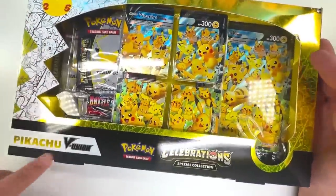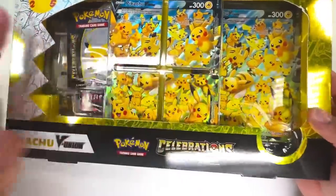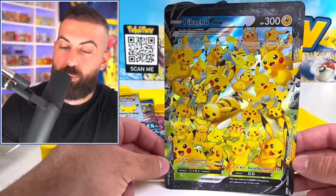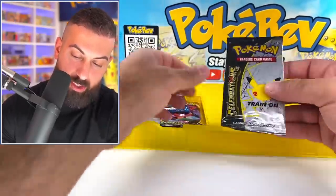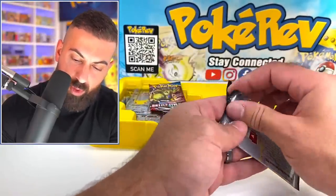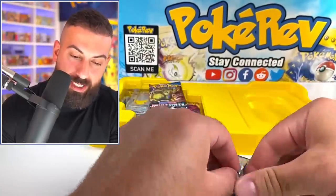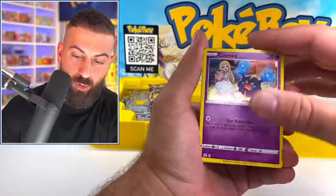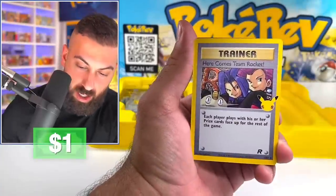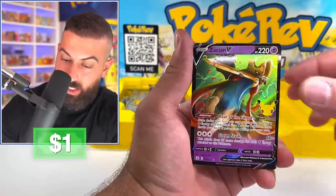Next item in here is the Celebrations V Union box. I have not seen one of these in quite a while. This card is epic for a Pikachu collector. There's so many packs in here — let's start it off with this normal Celebrations pack. I honestly don't even know the last time I opened a Celebrations booster pack. These were everywhere for a minute and then they're just completely gone now. Here comes Team Rocket — that's a hit. And then we got a Zacian V.